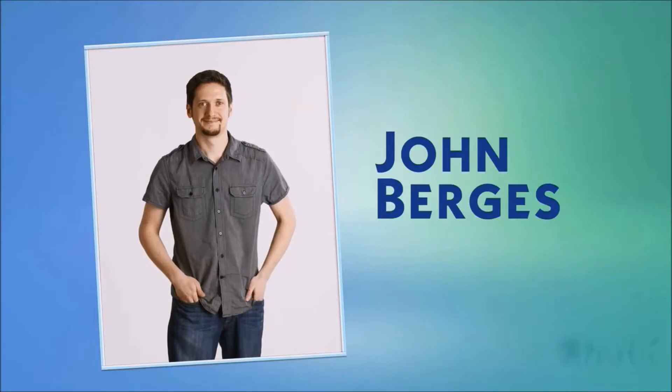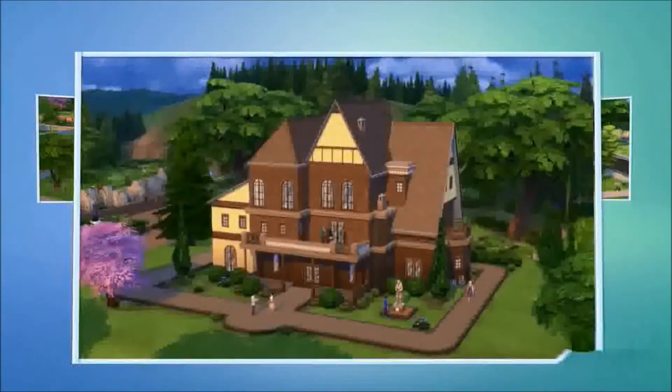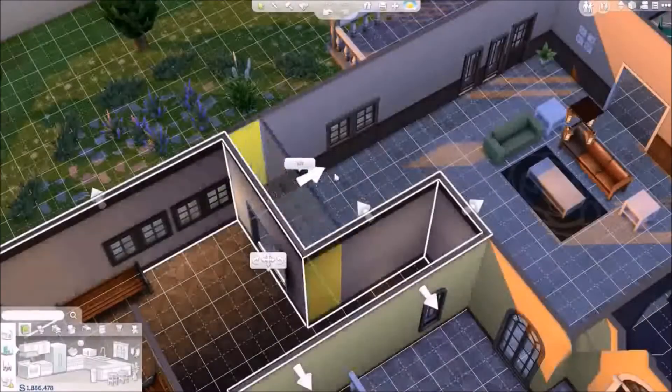I'm John Burgess, a designer on The Sims 4. And I want to give you a look at our new build mode. In The Sims 4, I can create homes with more detail and more personality than ever.